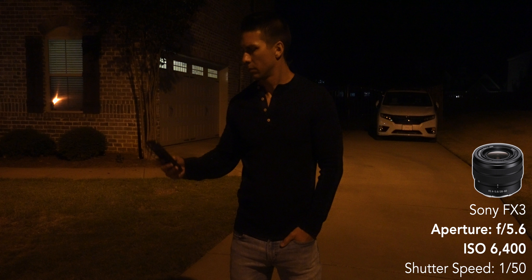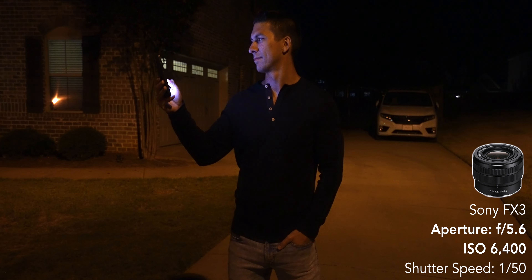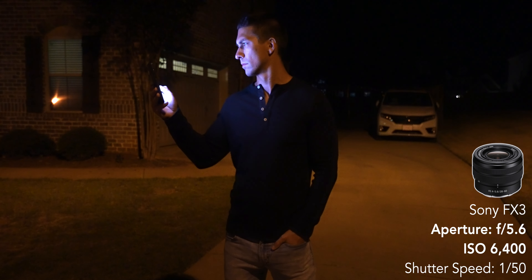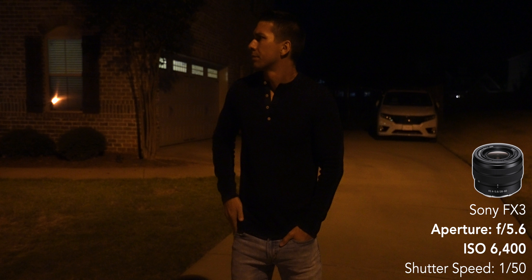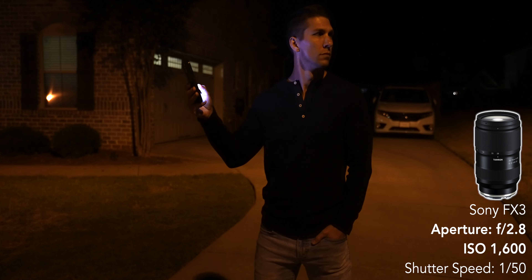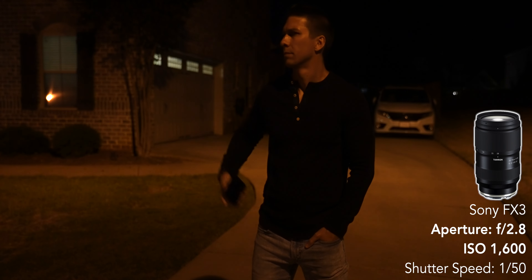The FX3 and A7S3 have some of the best low light performance around, making the image still look good at higher ISO settings like 6400 and above. But when using a camera like the A7III or A7C with a higher pixel count, the low light performance isn't as good and you'll start getting a lot more noise at those higher ISO settings. So regardless of the camera I'm using, having the option of getting all the way down to f2.8 is a definite must for me in choosing a zoom lens for filmmaking, because I still want to get the cleanest image possible in camera.